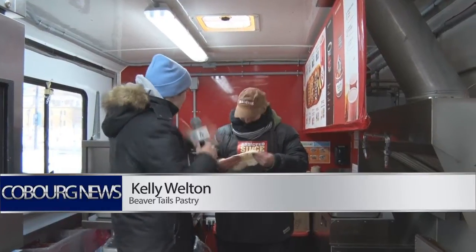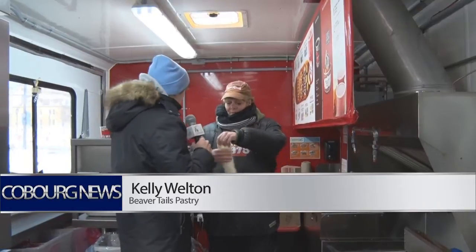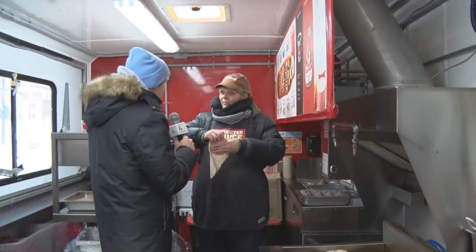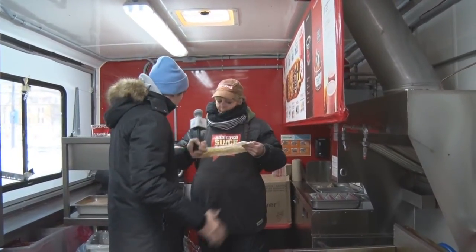We're here with Kelly Welton, the beaver tail lady. We are making a beaver tail — it's very addicting and delicious and there's so many options to have, as you can see on your menu. So let's get started, Kelly.